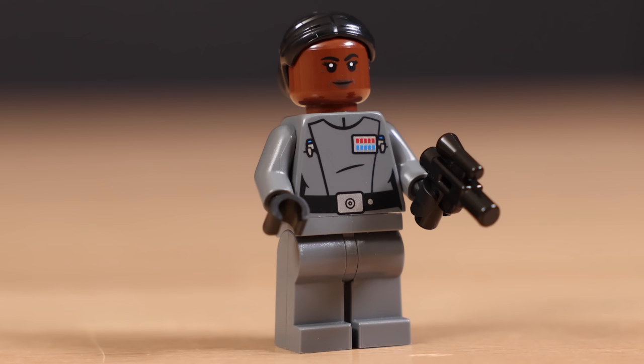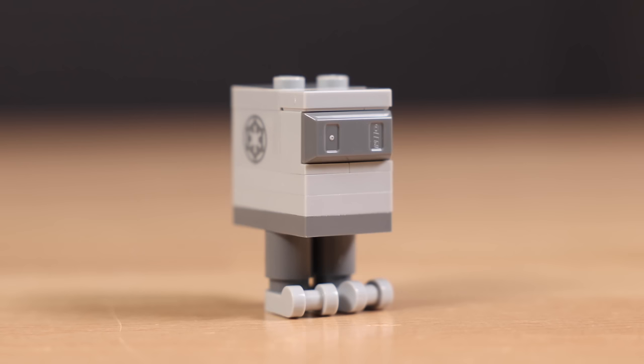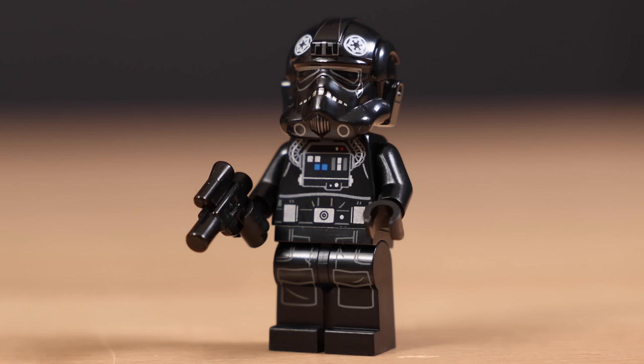First up is the brand new and exclusive figure to this set, which is Vice Admiral Salone. She doesn't have her white Admiral outfit — instead she has just a normal gray one, which is unfortunate. I would have liked to have seen the white version. After that we have an Imperial Gonk Droid, which I wish was a molded piece rather than a brick-built version. It looks good, but it's not my favorite.